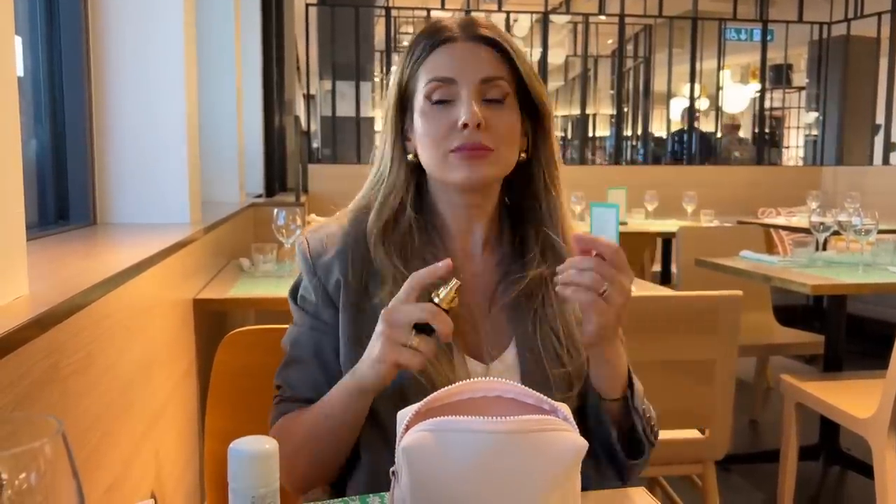I cannot thank Jimmy Choo enough for sending me this empty case, because I put my favorite perfume in it. At the moment I'm using Concrete from Comme des Garçons — if you want to know how I smell right now. You never know when you need an extra spray.